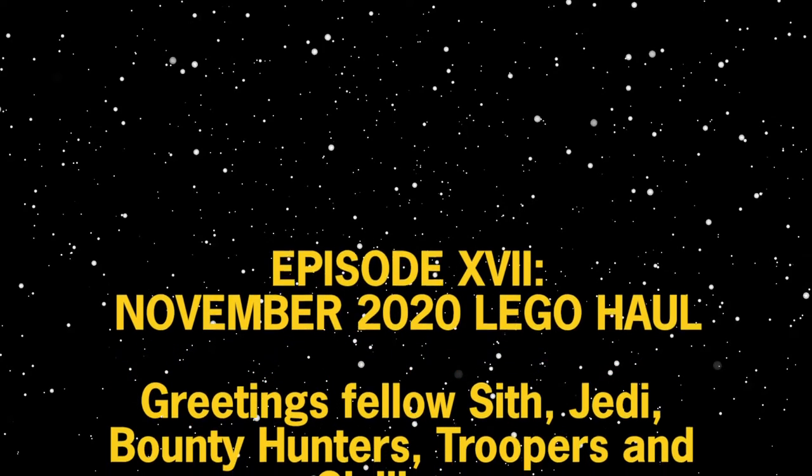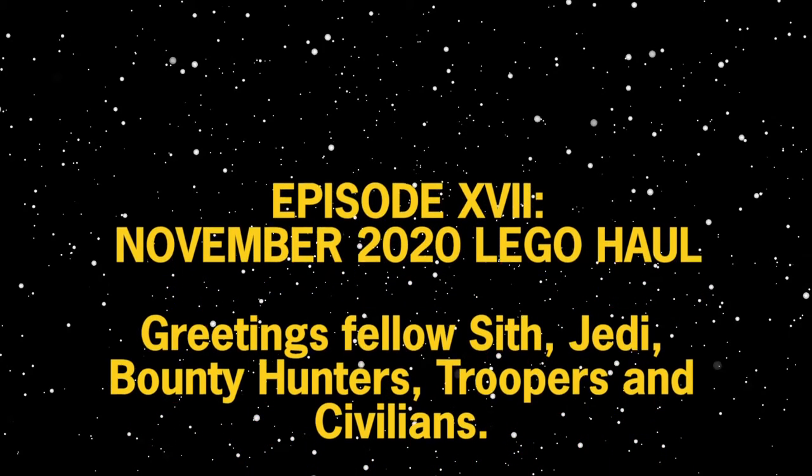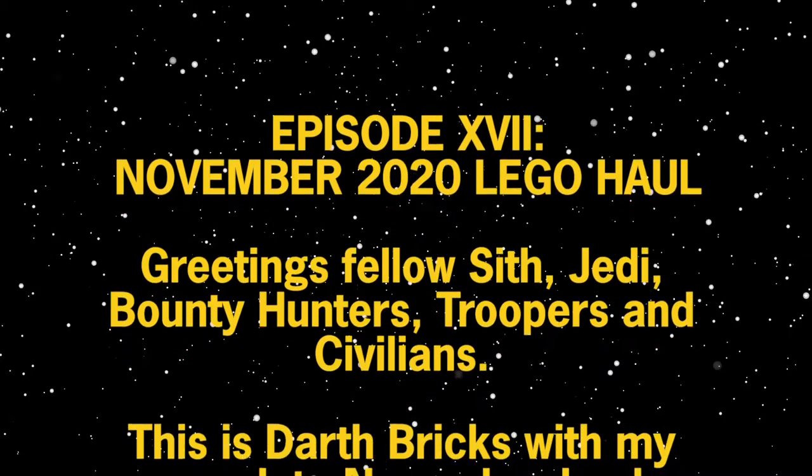Greetings fellow Sith, Jedi, Bounty Hunters, Troopers, and Civilians — this is Darth Bricks with my complete November haul.